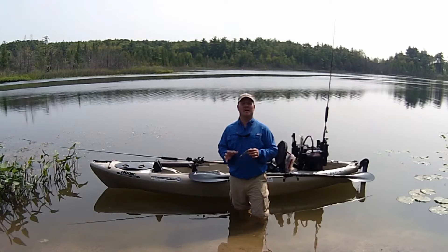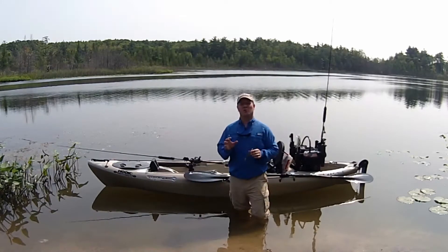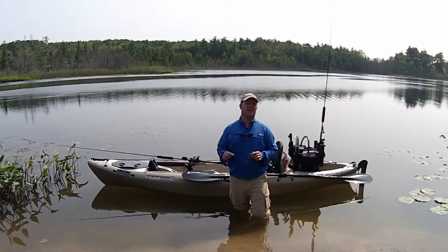Hi, Wilderness Systems Pro Staff Chris LaMessure here. Today I'd like to talk about pike lures — lures that I like to throw when I'm kayak fishing for pike here in the Great Lakes region.